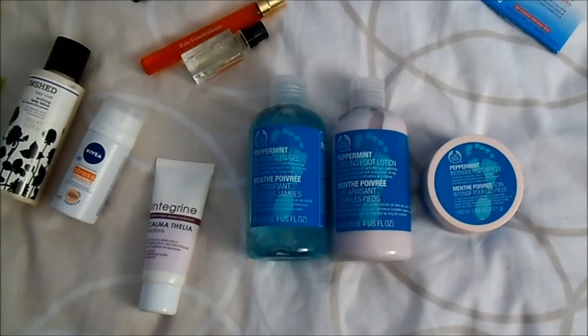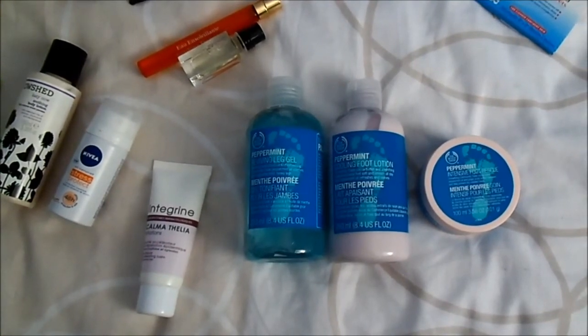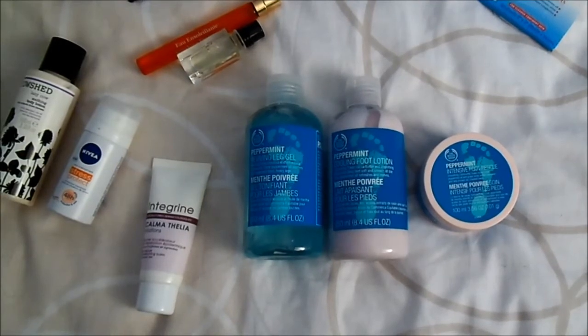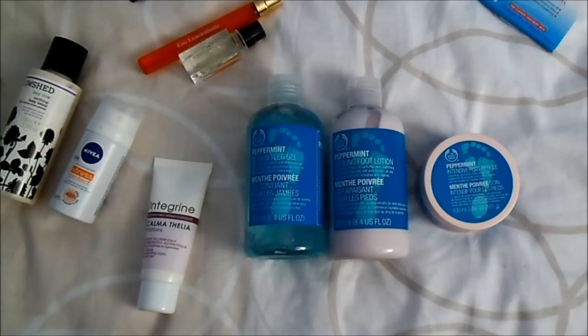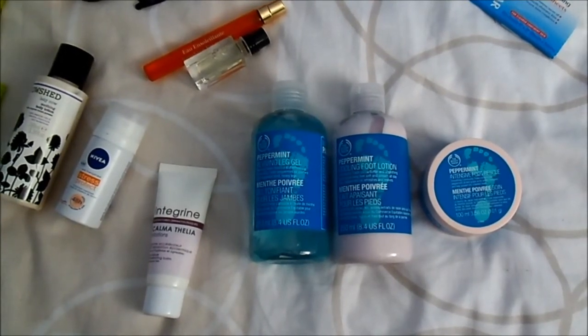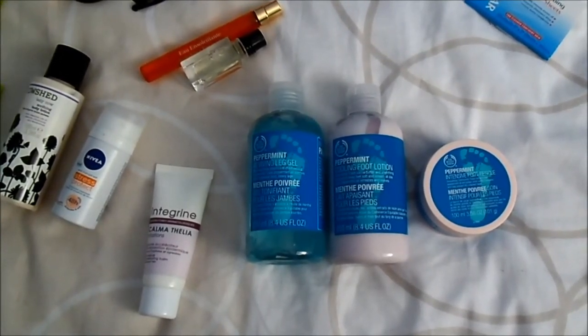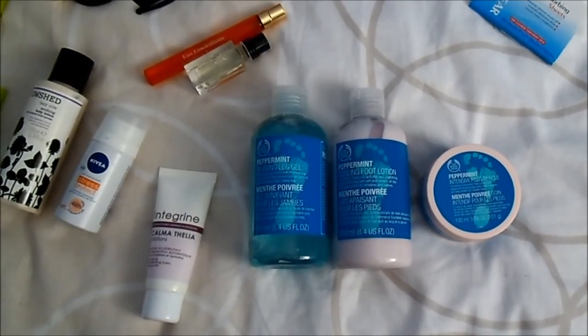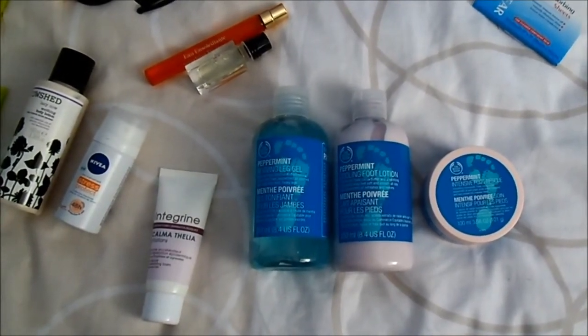In case I get an allergy, I am taking this Intergreen Calmatelia Cream. And because I know I will walk a lot, I bought this three-piece peppermint product set from The Body Shop — it's a leg gel, a foot lotion, and an intensive foot cream. Before talking about makeup, I just want to add that I will take two perfumes: my Sunshine fragrance from Clarins and my Green Tea from L'Occitane.